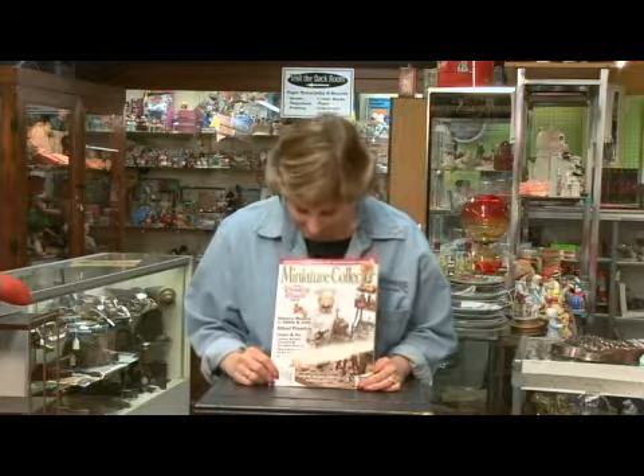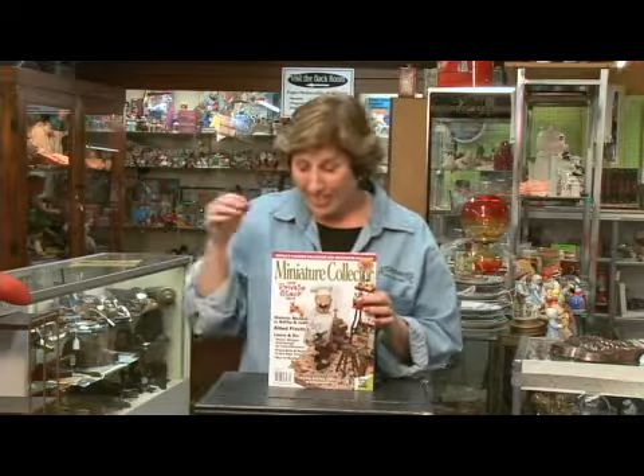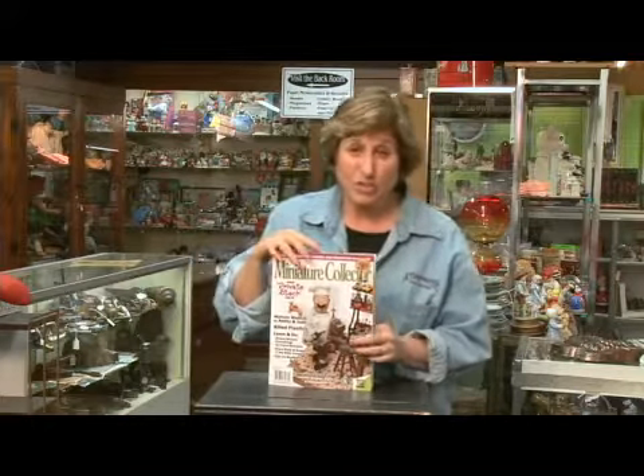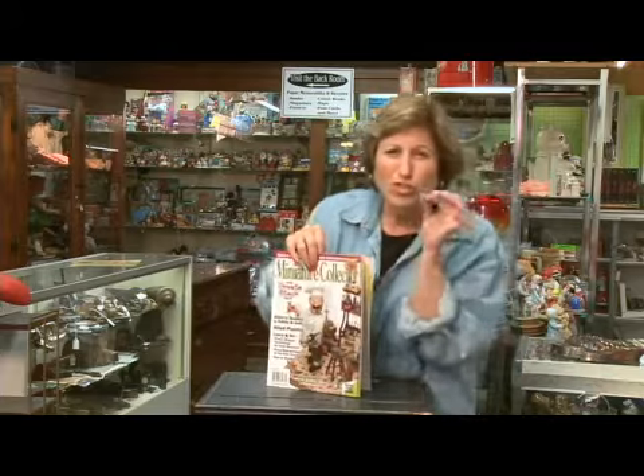Here's a great one. We go from living large to living minuscule — this one is the Miniature Collector. These are for people that like to collect things that are really, really tiny, like paintings on the head of a pen and all that stuff. Did you ever go to Knott's Berry Farm when they had that Mott's miniature collection? That was incredible. Anyway, that's what this magazine is, and it is so interesting because these little miniatures are just so cute.